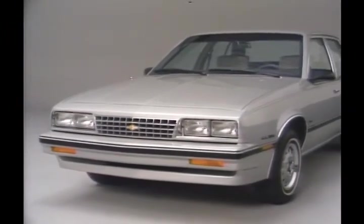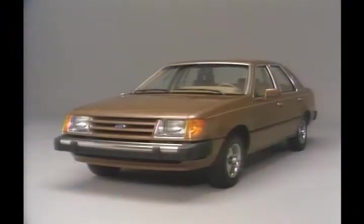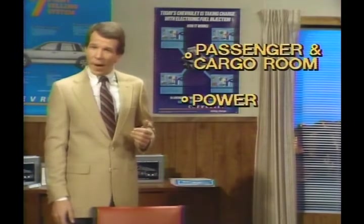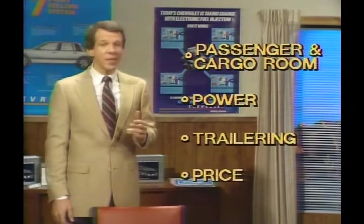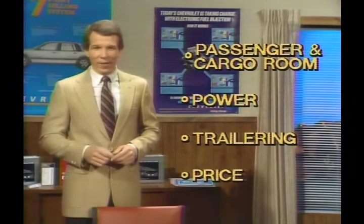Another strong performer is Cavalier, Chevrolet's volume leader and one of America's favorite small cars. These two vehicle lines put you in the driver's seat with prospects considering Ford's new small car, the Tempo. All three cars feature front-wheel drive. But when we look at important buyer considerations like passenger and cargo room, power, trailering, and price, Tempo is caught in the middle by Citation II and Cavalier.